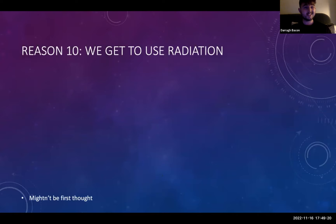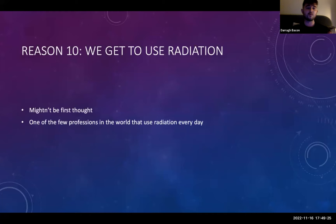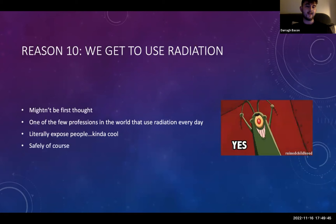Reason ten: we get to use radiation. How many people in the world get to use radiation every day in a safe way? It's not something many people will ever do in their lives. We literally expose people with radiation and with that comes a huge responsibility — but of course we're doing it safely.